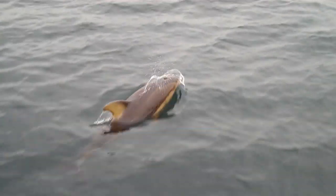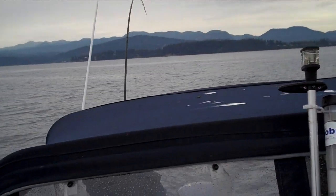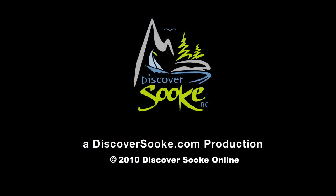Oh yeah, we got one boys! Woo! Dad's got a fish! I love it. It's so funny.